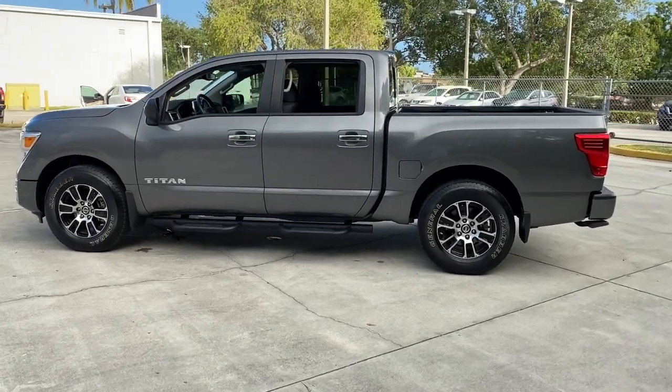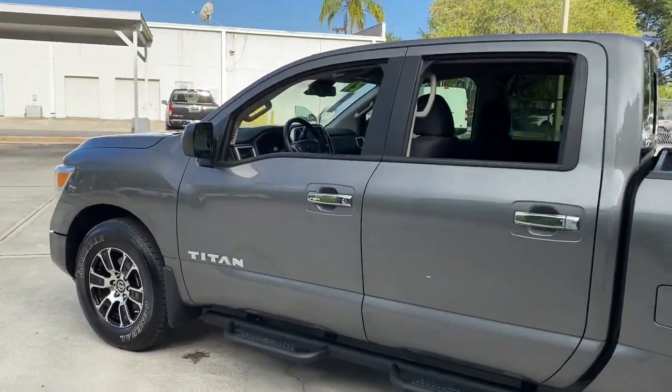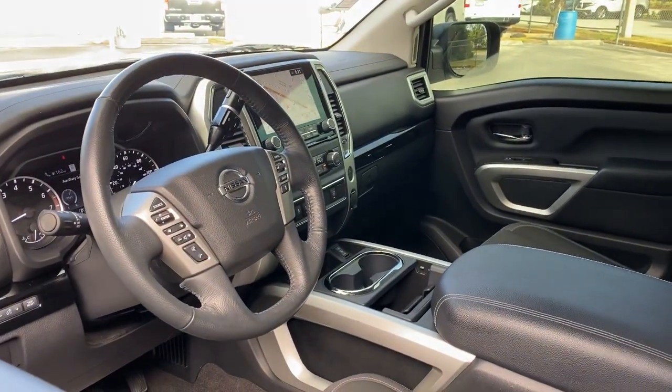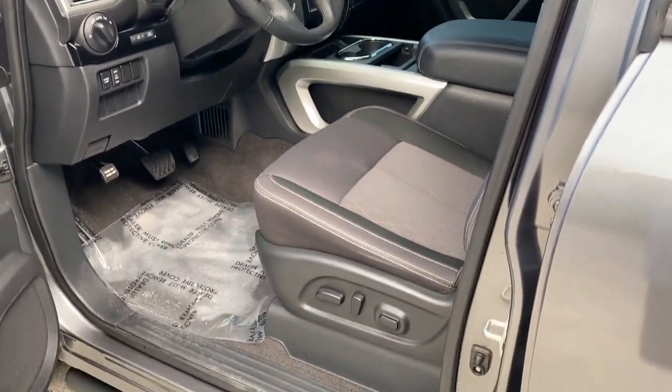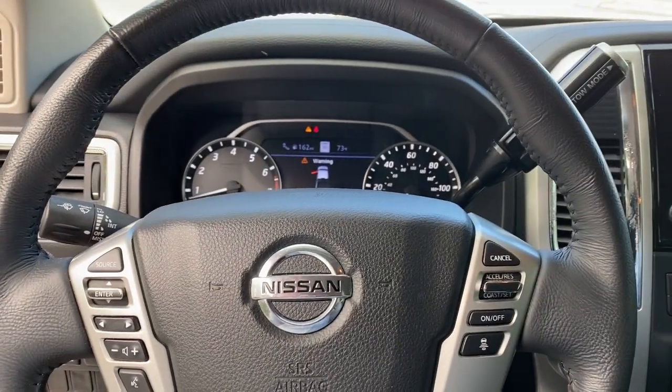The following are some of this vehicle's highlighted options: keyless entry, backup camera, heated mirrors, adaptive cruise control, keyless start, satellite radio, blind spot monitor, Wi-Fi hotspot, Bluetooth connection, trailer hitch.